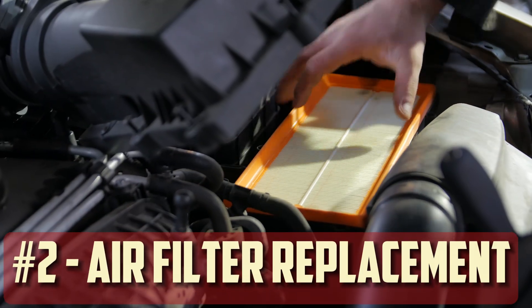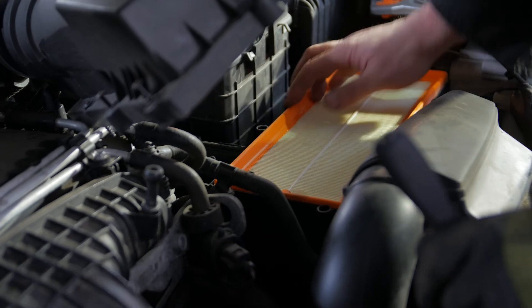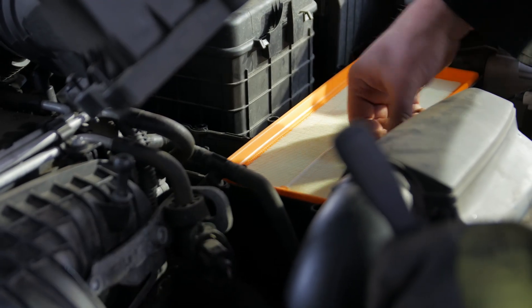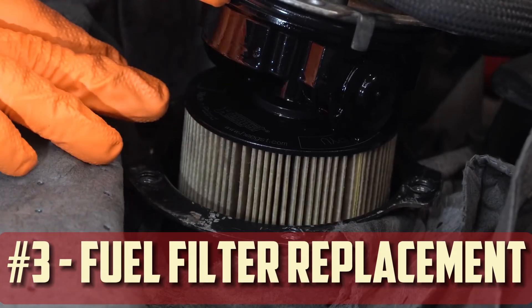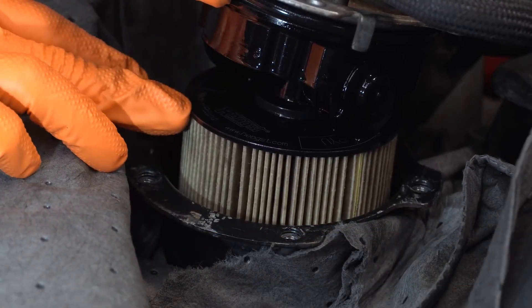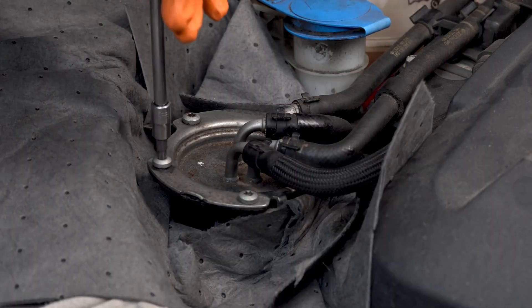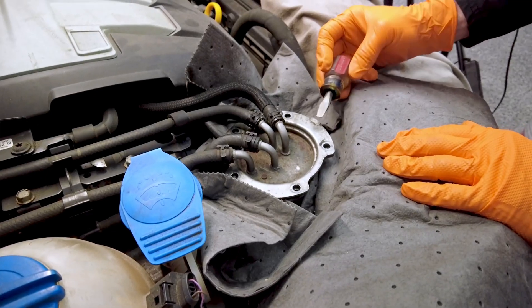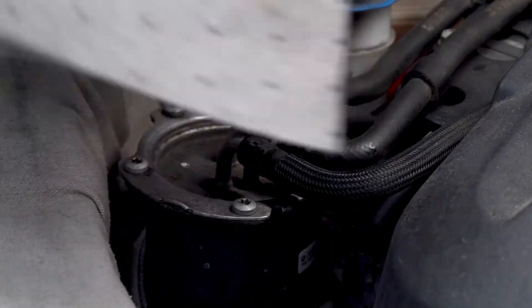Air filter replacement: Incomplete combustion occurs when airflow to the engine is restricted by a dirty air filter. One common fix for excessive black smoke in diesel engines is to replace your air filter. Fuel filter replacement: A clogged fuel filter causing fuel flow restriction may also be a factor in the black smoke problem. Maintaining the fuel system and keeping the engine operating smoothly can be achieved by changing the fuel filter regularly at the interval specified by the manufacturer.